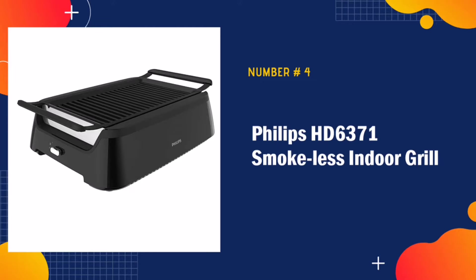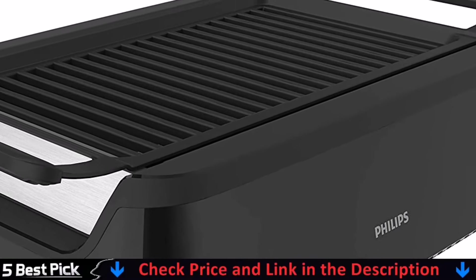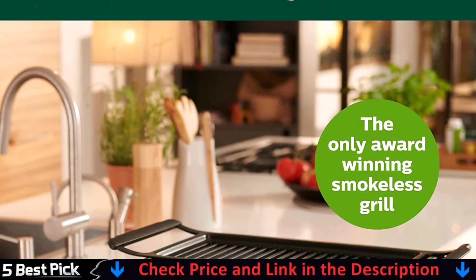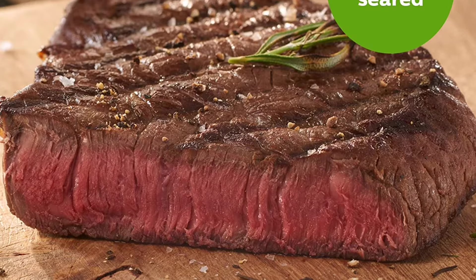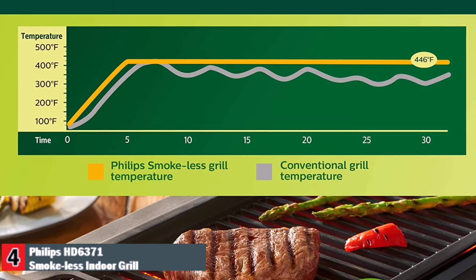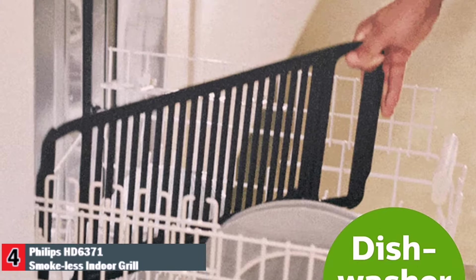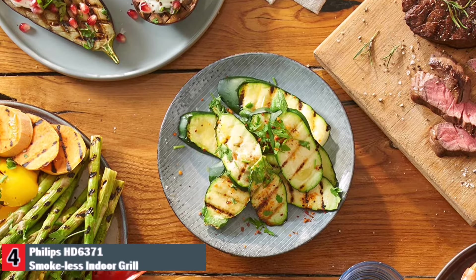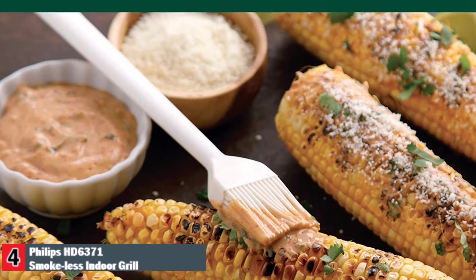Number 4 in our Best Indoor Electric Grill list is Philips HD6371 Smokeless Indoor Grill. The Philips Smokeless Indoor Grill was developed so you can cook amazingly grilled food, indoors. The innovative kitchen grill features advanced infrared heating technology, which cooks your food to perfection while reducing the amount of smoke and oil splattering caused by burning fat. Grill and brown food to tasty perfection all year round on the non-stick aluminum grid with virtually no smoke. It has a cord storage and on/off switch feature. Clean up your electric grill in less than a minute, either wipe the grid clean or place it in the dishwasher.